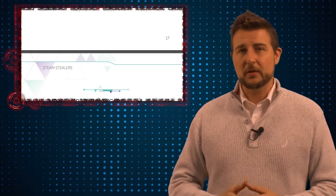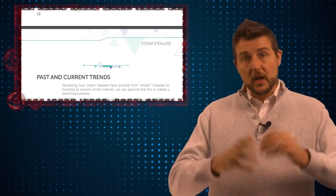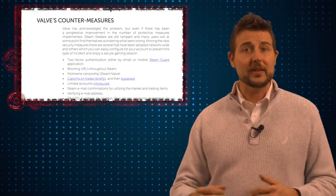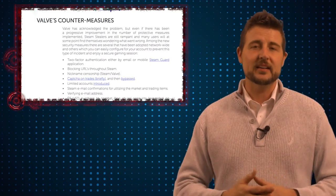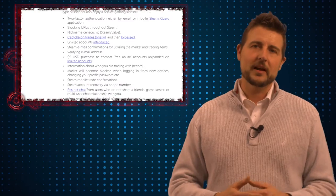So if you're a Steam gamer, the takeaway is you want to avoid this type of malware affecting your account. First of all, be very careful what types of Steam sites you visit and what programs you download that might try to connect to your Steam account. Be aware of all the traditional malware spreading and phishing techniques out there, and of course use antivirus and network security appliances to help you.